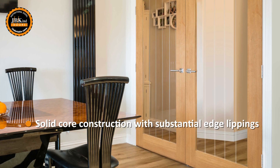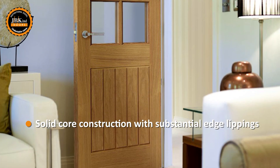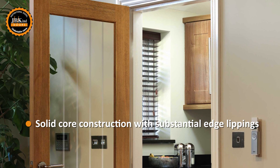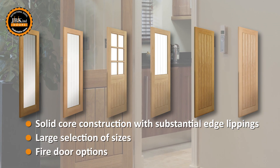Our Thames family of doors are all made with a solid core, offering additional stability as well as substantial edge lippings for trimming the door to size. A large selection of imperial and metric size options, including fire doors, are available.